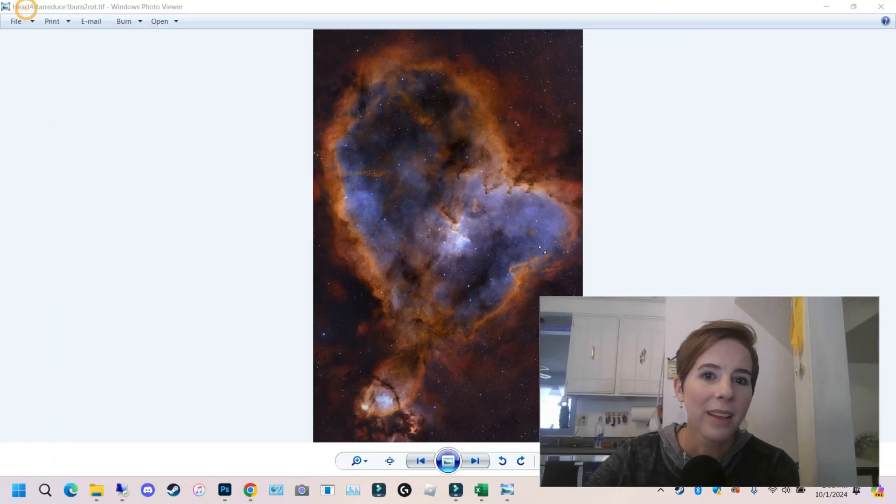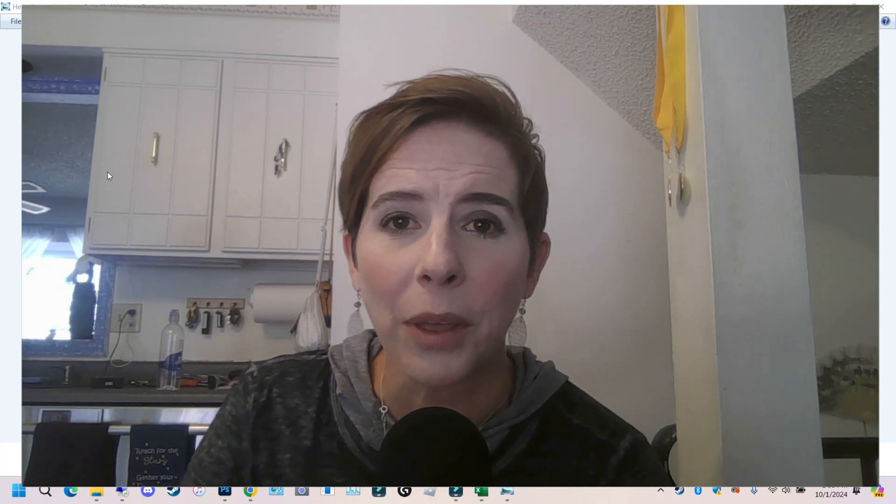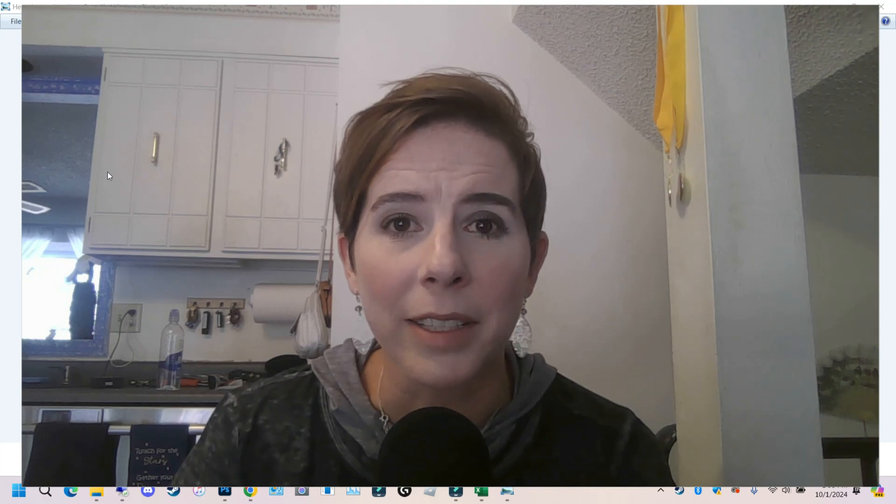That's it for today — enjoy my rendition of the heart nebula. I wish you wonderfully, beautifully clear skies, good weather, and I hope all things are going well for you. Self-care is not selfish — do it when you need it. Talk to you soon, bye now.